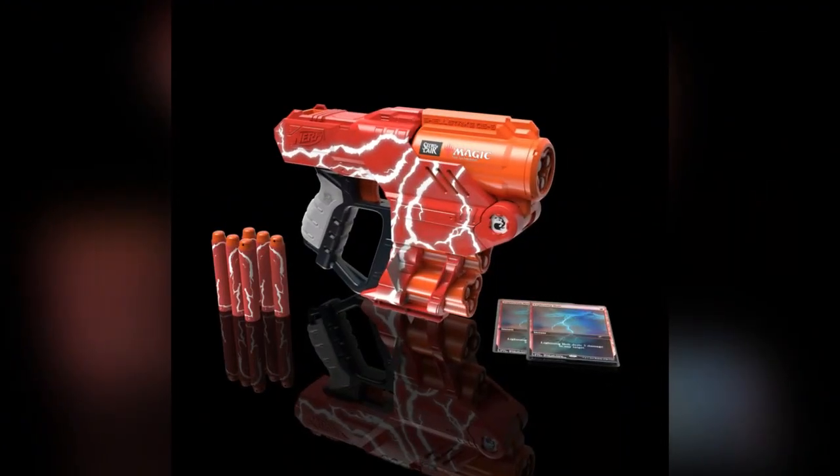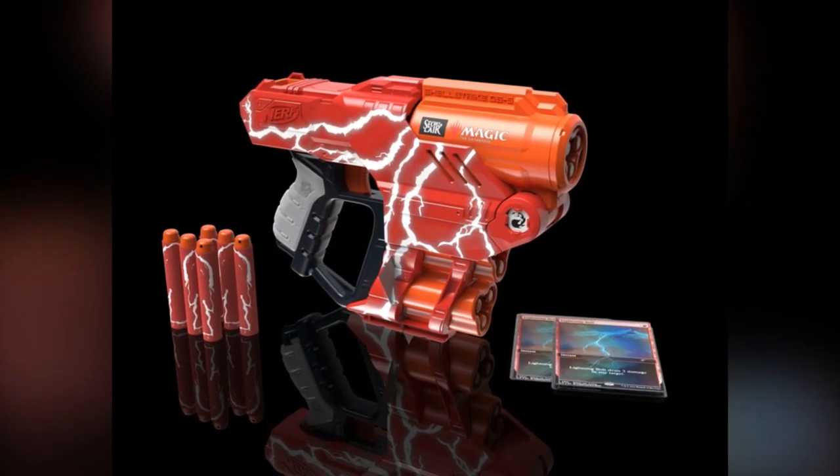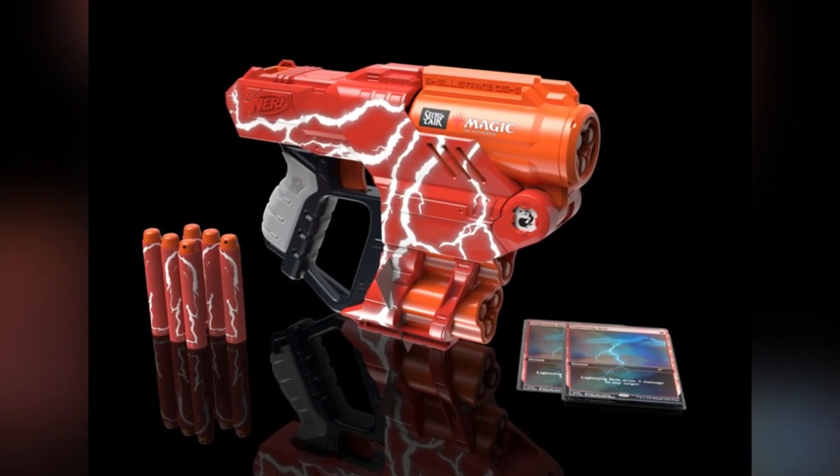Hey, how's it going? It's Devin with Devin's Card House. Today I'm talking about a very unique secret lair that is on massive sale — about 50% off what it usually goes for. Hasbro, Nerf, and Magic came together and came out with the LMTD Lightning Secret Lair. It's a Nerf gun and two Lightning Bolt promos included in the packaging. Originally $40, right now it is on sale for $20.